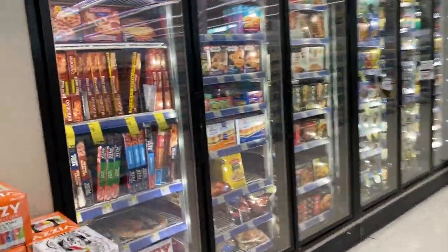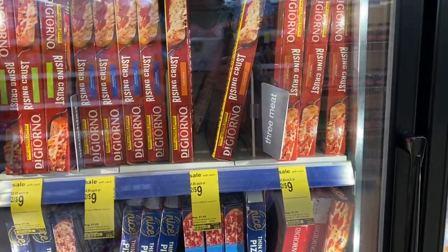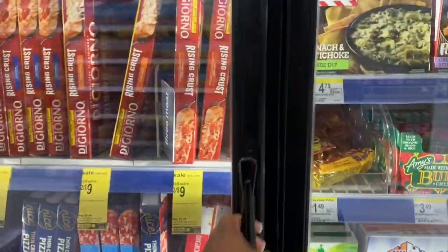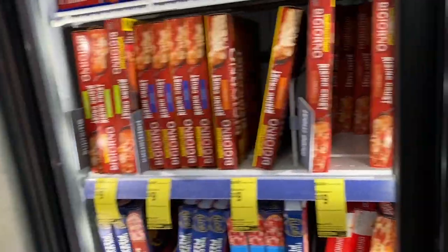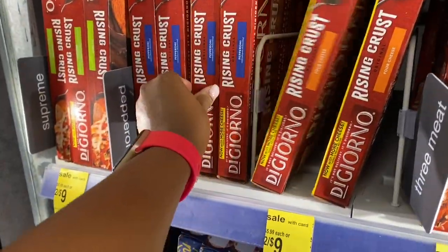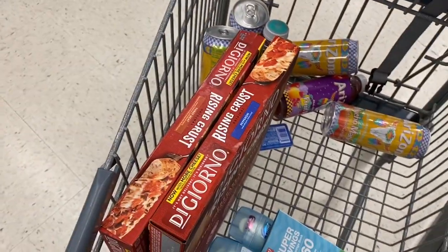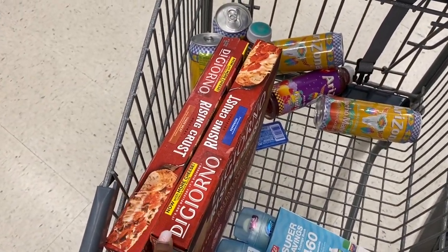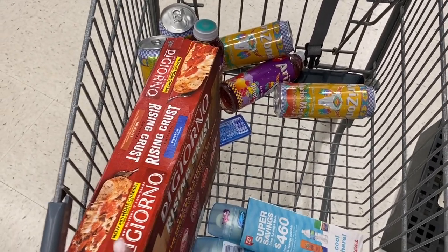The DiGiorno pizzas are two for nine dollars, making them four dollars and fifty cents each. I'm going to grab two — a three-meat pizza and a pepperoni — because my mom and sister are coming back to Baltimore with me, so this is a quick and easy meal. I'll also buy these when I get to my sister's house. Whenever you can get DiGiorno pizza for less than five dollars each, it's a great deal.